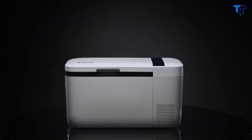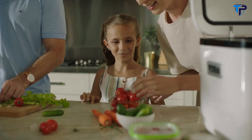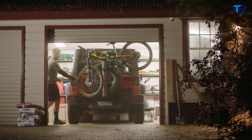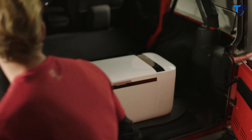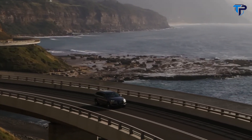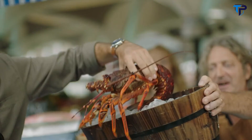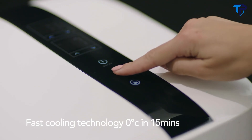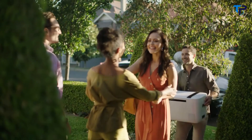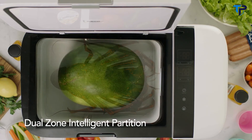Introducing the GO20 from ICECO, a smart mobile refrigerator that goes wherever life takes you. With a cooling range of 10 to minus 18 degrees Celsius, bring your favorite foods and beverages with you worry-free. Use it at home or take it with you in the car. Always keep your food fresh with patented German fast cooling technology. Go from room temperature to zero degrees in less than 15 minutes.